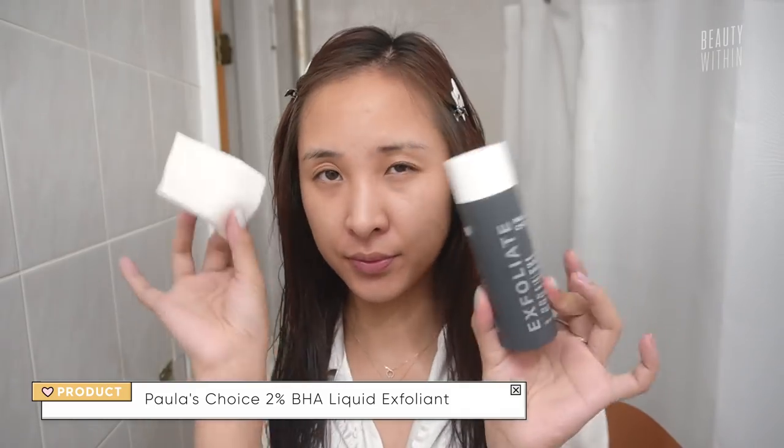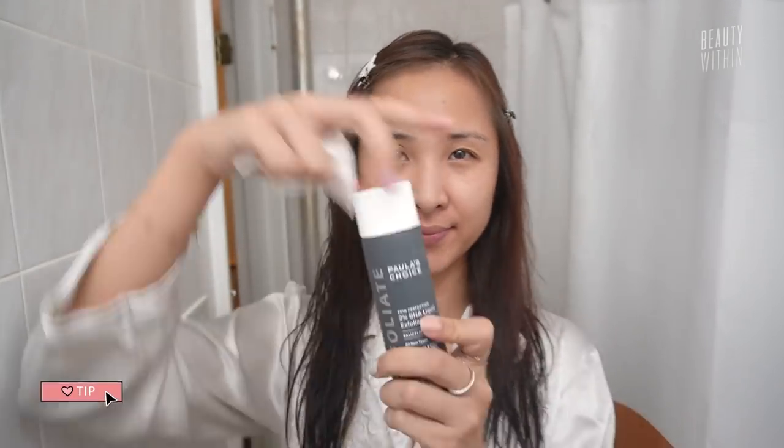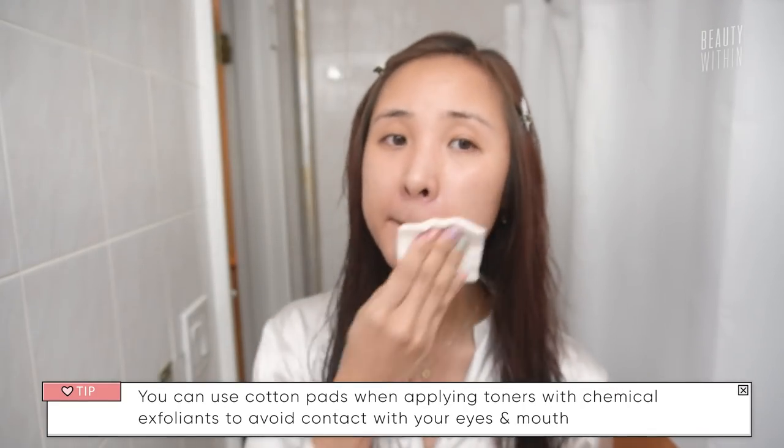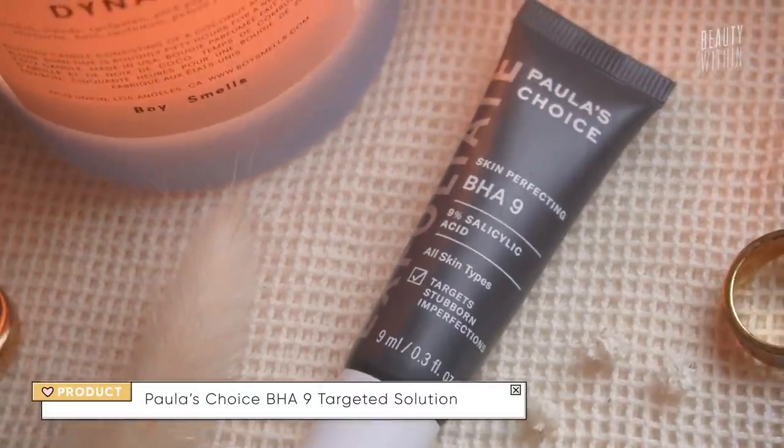One thing I do is use the Paula's Choice 2% BHA Liquid Exfoliant — put it on a cotton pad and sweep it all over my face. Over time this will help exfoliate the jawline area to even it out, get rid of any residual redness, and just calm down my pores in general. During my hormonal period I also get very congested and my pores feel like they're just pulsing, probably because hormones really do affect the way sebum is produced.